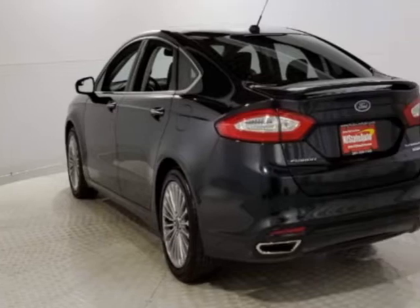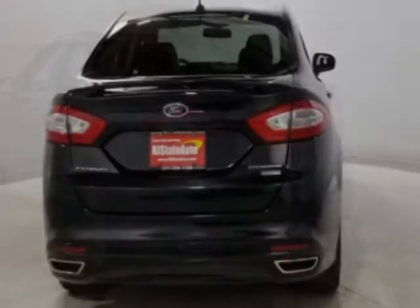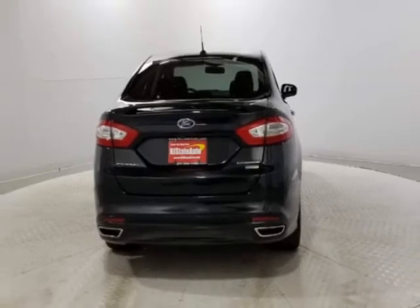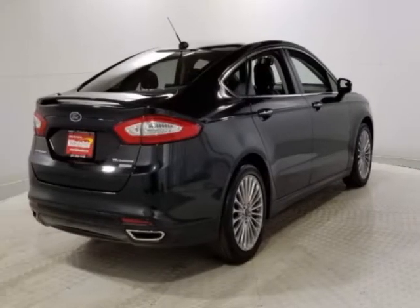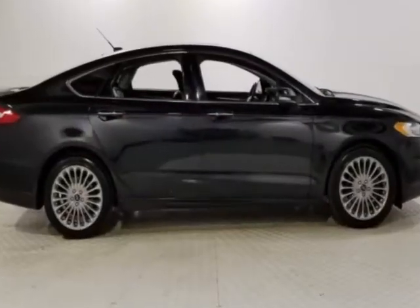This vehicle gets an estimated 22 miles per gallon in the city and an estimated 33 on the highway. This Fusion boasts a 2.0 liter engine and has a six-speed automatic transmission.